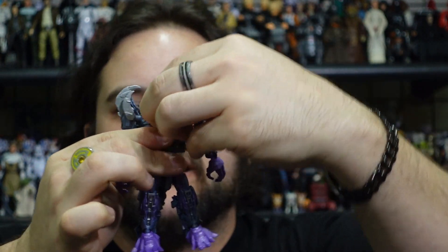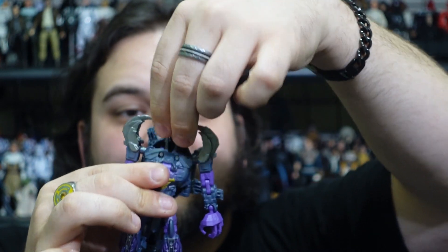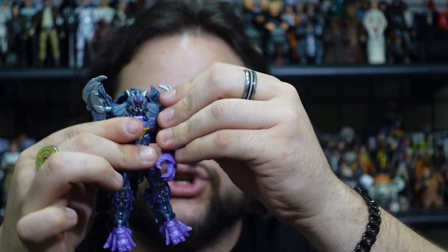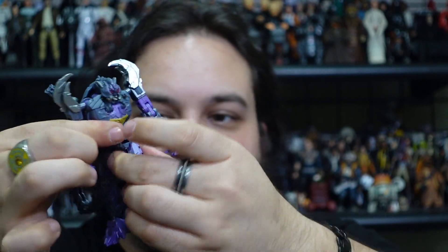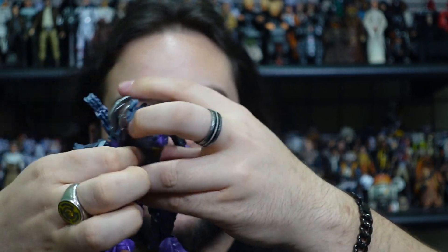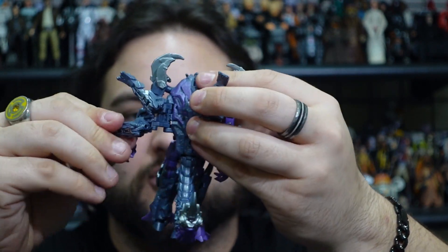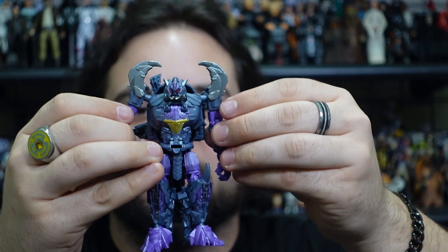He is fully articulated: the head is on a ball joint at the front of the torso, and you can bring that neck up for that scorpion neck joint in robot mode — it softly clicks into place. Fully articulated shoulders, upper bicep, double-jointed elbows, wrists on a ball joint, waist, hips, upper thigh, single-jointed knees, and ankles on a ball joint as well. The tail articulates at three points where it plugs in at the base peg. The scorpion legs can also be adjusted while he's in robot mode.